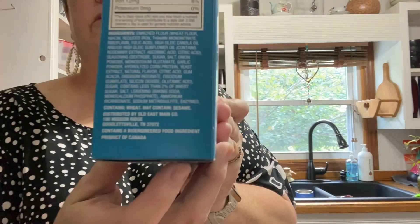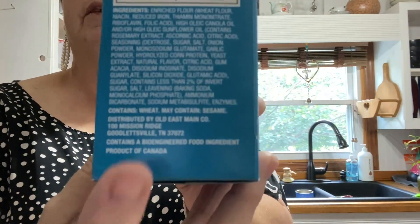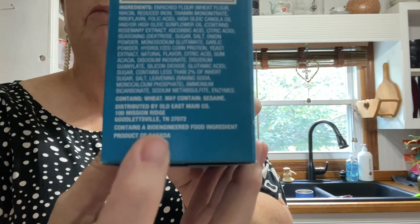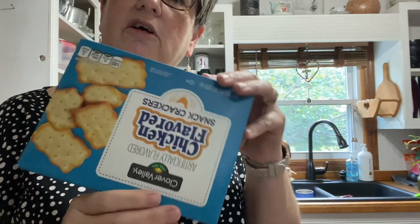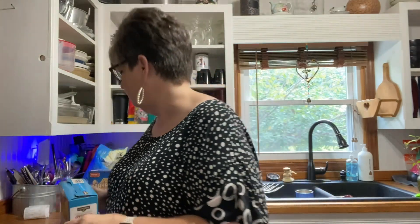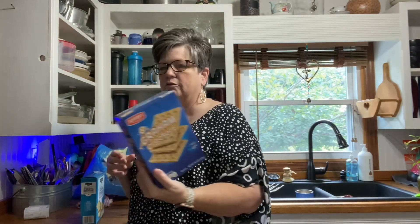Because I'm always looking at the ingredients of everything, it had a term that said 'contains bioengineered food ingredient' — just like this right there. Do you see that? It says 'contains a bioengineered food ingredient.' These are like chicken crackers from the dollar store. These graham crackers say the same thing.